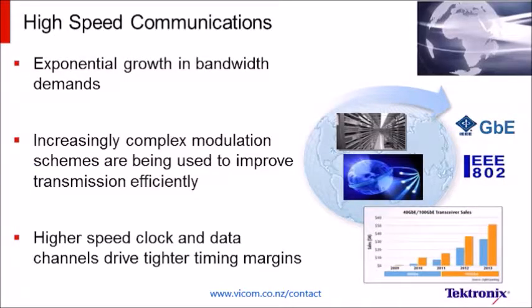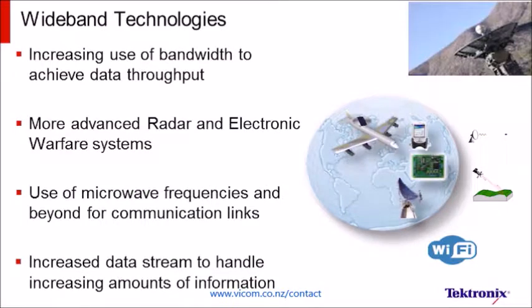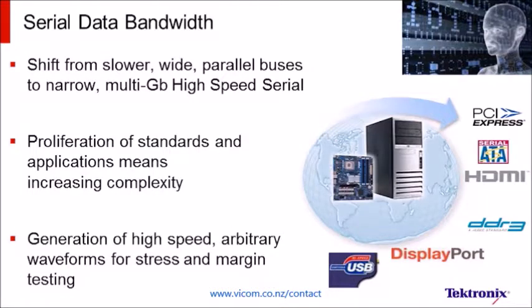Efficiently using network bandwidth or enabling new applications means operating at higher frequencies, increasing use of complex modulation schemes, and shifting to new communication standards. Only the most advanced arbitrary waveform generator will ensure your designs will work under these conditions.